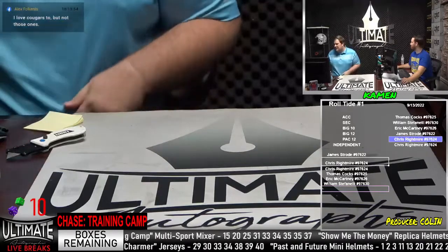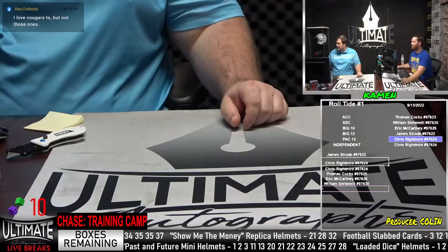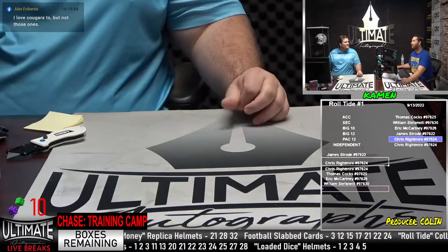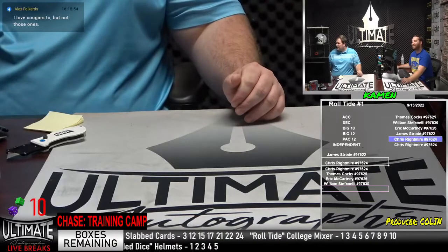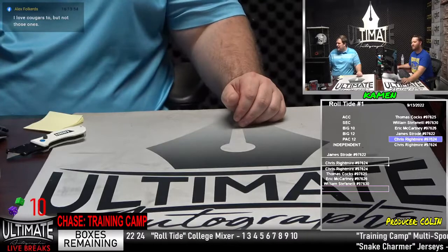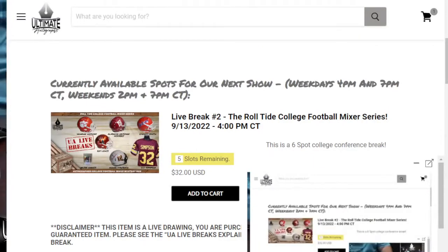Alex says I love the Cougars too, but not these ones. Which Cougars do you like — is it Houston the Cougars? Payne County Cougars — local guys will get it. So I'll give you guys a top to bottom rundown of the break page right now. We got five to go in the Roll Tide College Football Mixer. We just saw Drew Bledsoe in the first helmet — not a headliner. This is a 35-box series, we've got seven headliners in there, 34 boxes left, seven headliners left.